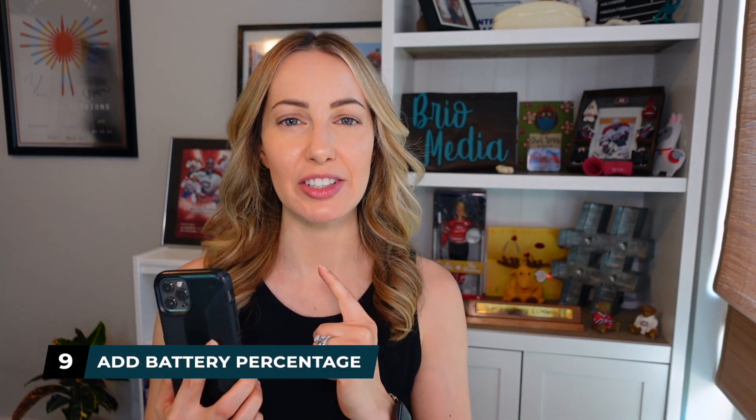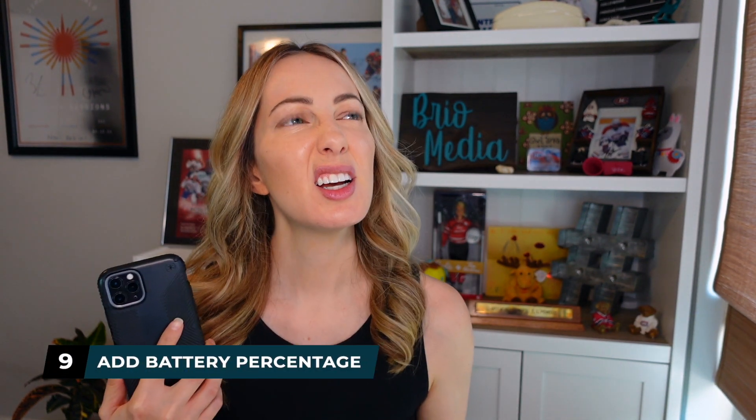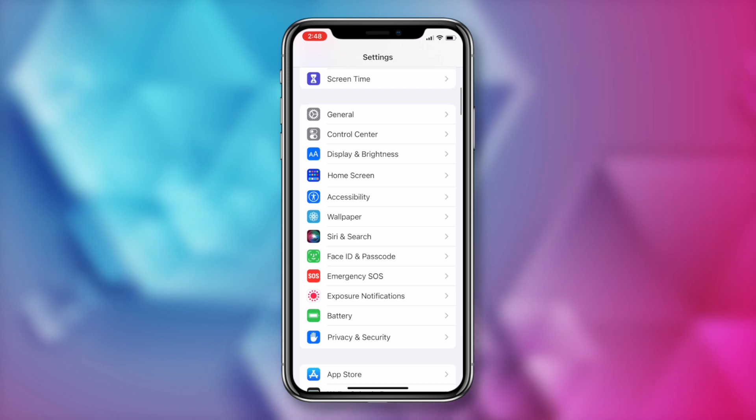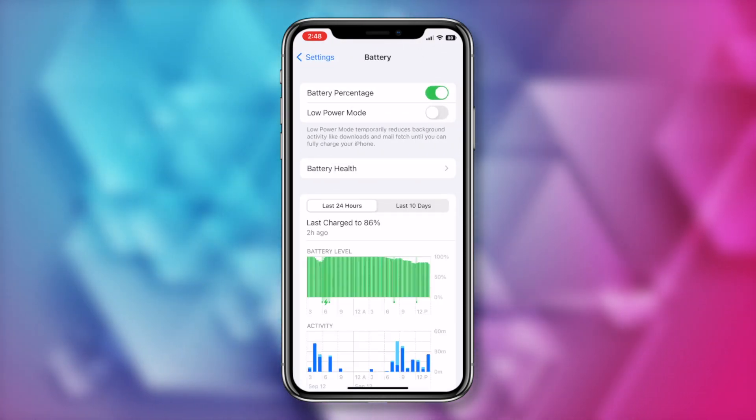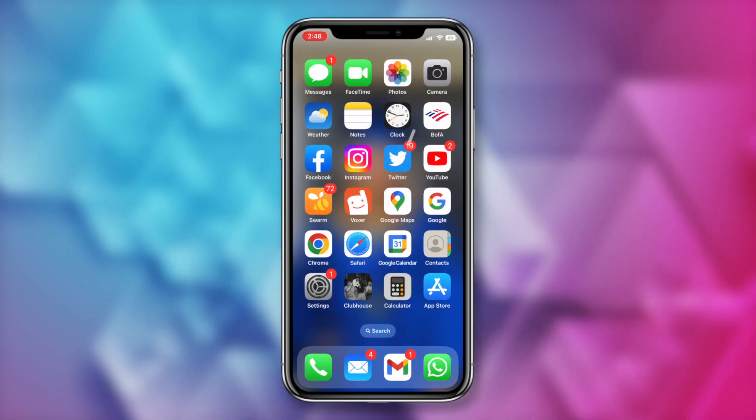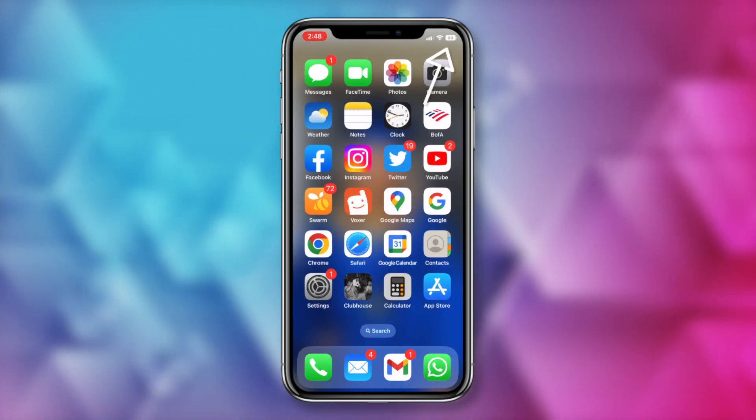iOS 16 tip number 9: add battery percentage. If you're thinking, didn't we once have that feature? Why yes, we did. It had been removed around the iPhone 10 when they got rid of the home button. But now the option is back. All you have to do is go to settings, tap on battery, and toggle on battery percentage at the top. Now you'll have the percentage indicated inside the battery icon in the top right.